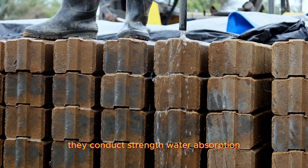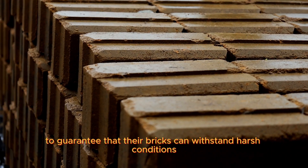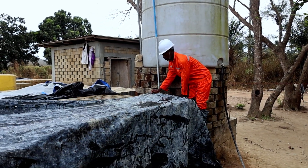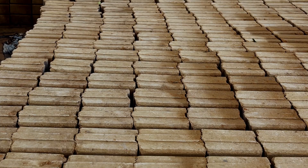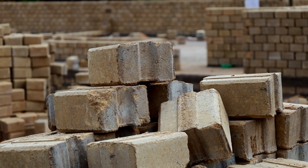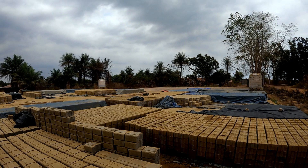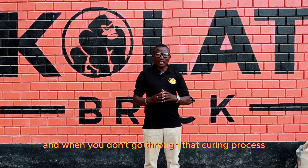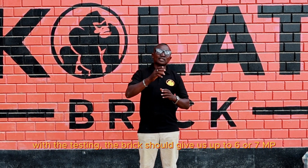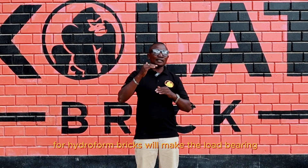They conduct strength, water absorption, and durability tests to guarantee that their bricks can withstand harsh conditions and produce long-lasting stability. Without going through the curing process, they test them and achieve up to six to seven MPa — the pressure standard required for hydroformed bricks.